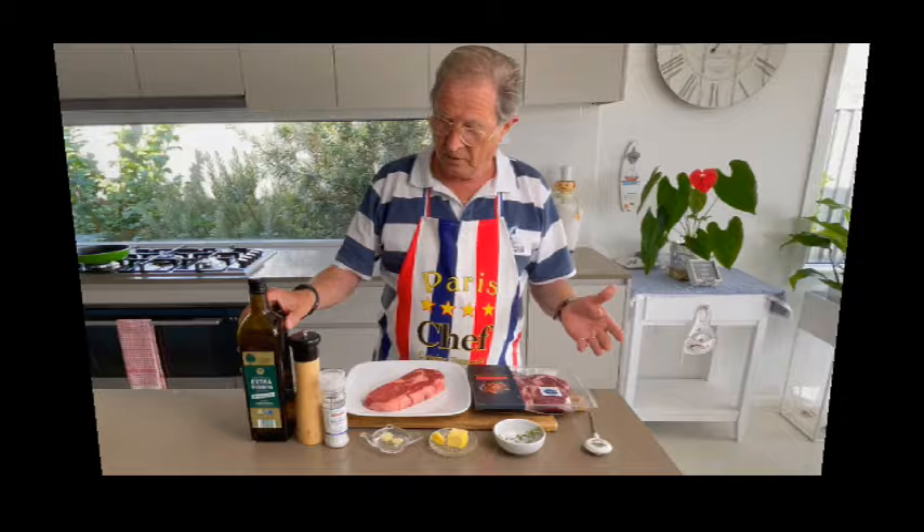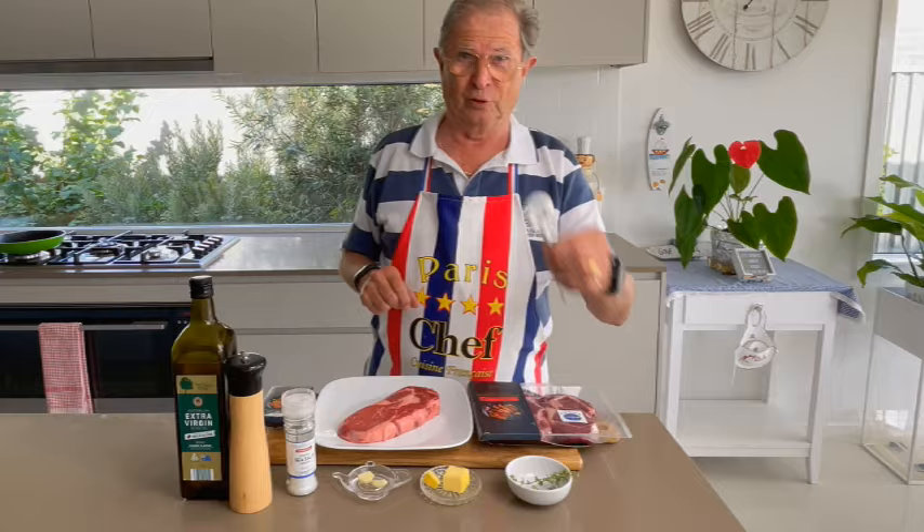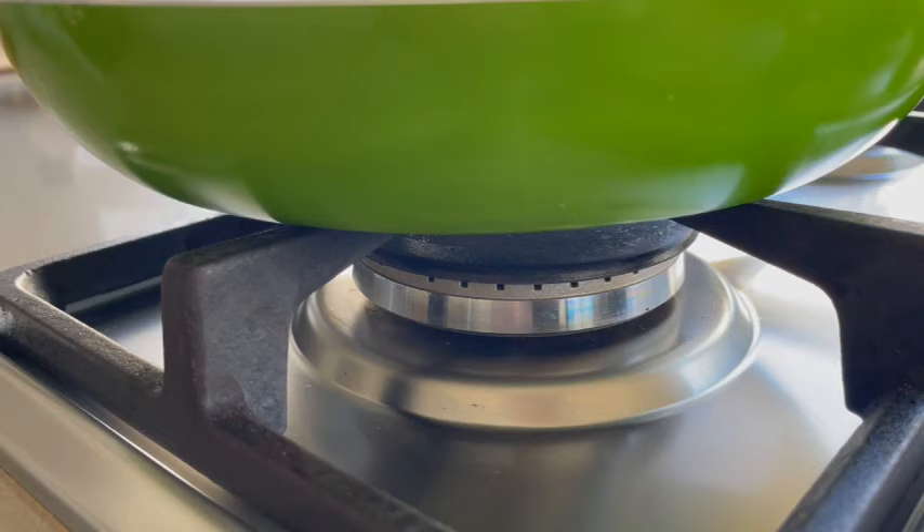To cook a good steak, what do I need? You can add olive oil, pepper, salt, garlic, butter, thyme and a thermometer. That's all. Let's start cooking now.